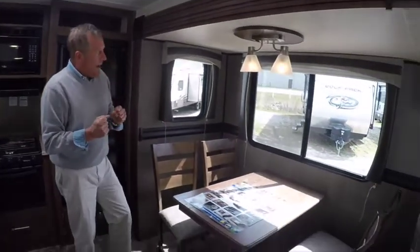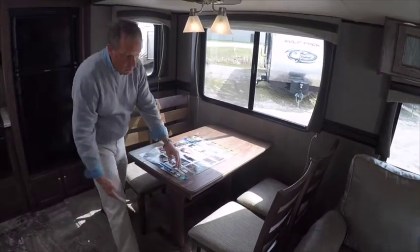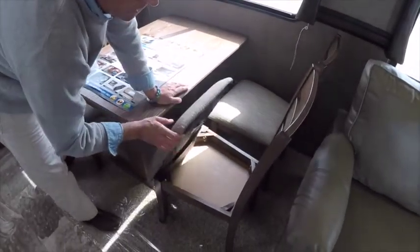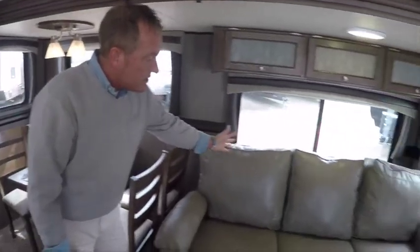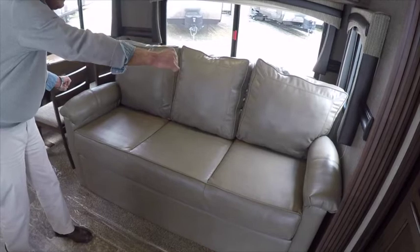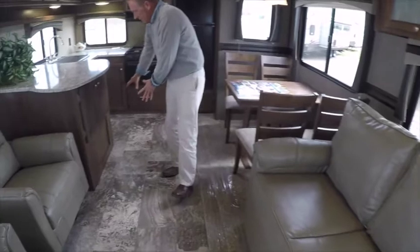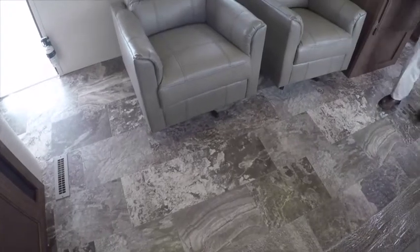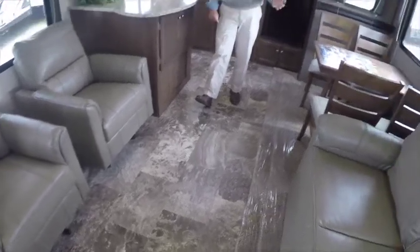On this unit we have a tall slide-out room with beautiful decorative lighting over the solid wood table. A freestanding table with four chairs and a handy storage compartment underneath all four chairs. A tri-fold sleeper sofa that pulls out so you can sleep two adults or three children comfortably. Throughout the traffic area we have linoleum all the way through to the entry door, so you don't have to worry about tracking up carpet.